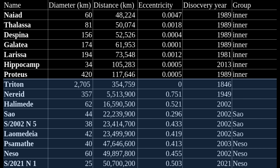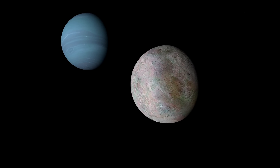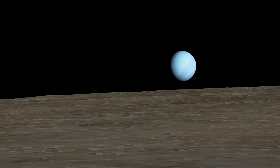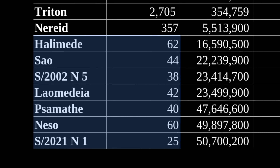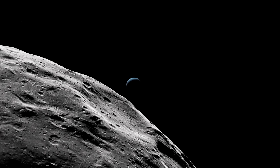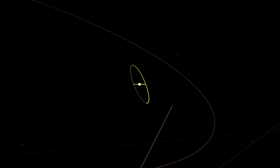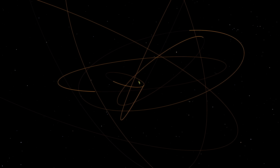Triton and every single moon found beyond Triton was likely captured, with some exceptions. Triton, which is larger than Pluto, likely originated from the same region that Pluto is currently in — the Kuiper belt. That's why they are so similar compositionally. For other irregular moons of Neptune beyond Triton, we don't really know where they originate from, but what we do know is that all of them are pretty much just asteroids. Besides Triton and Neread, not a single one is larger than 80 kilometers in diameter. In total there are nine known irregular moons of Neptune, although the real number is likely much greater. Nearly all irregular moons of Neptune are going to have highly tilted orbits relative to the equator of Neptune, which makes sense given that they are captured.